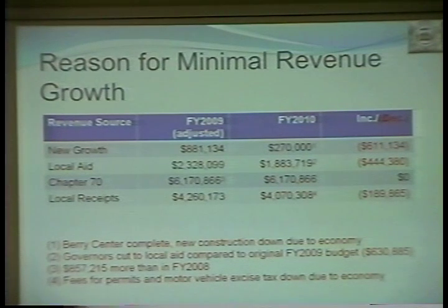So the reasons for minimal revenue growth this year: new growth — that is, new development in town — is basically based on building permits, whether they're additions to homes, fixes to homes, or new homes. And as we all know, that's down. The anticipated new growth in 2010 is $270,000, which is a decrease over this past year of $611,000. So you can see right away why we're in such shape with our revenue for 2010.